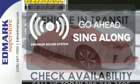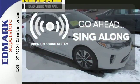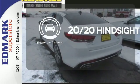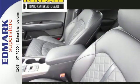Your favorite music has never sounded better thanks to the premium sound system. See objects previously out of sight with the rear view camera. It's one exhilarating ride. Come see it for yourself.